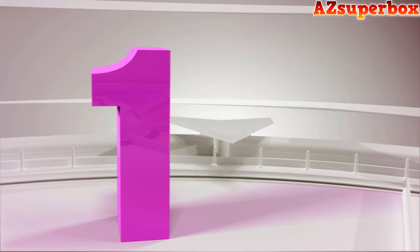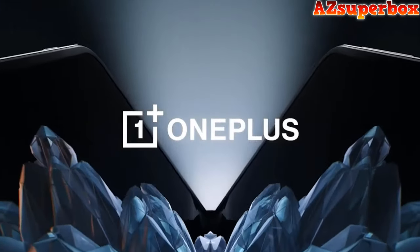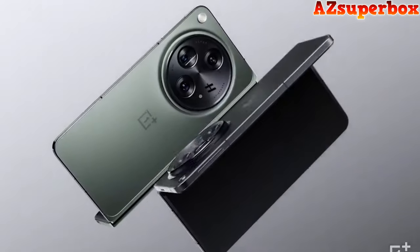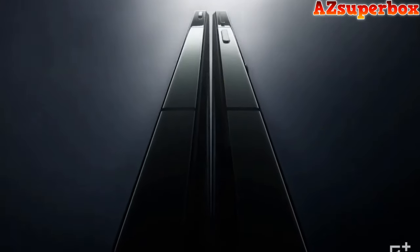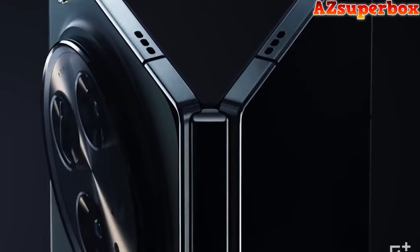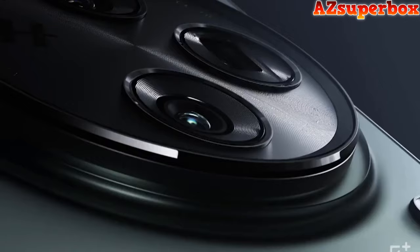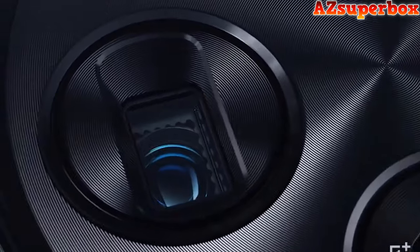Number 1: OnePlus Open. The OnePlus Open foldable phone is a groundbreaking device designed for those seeking innovation and flexibility. With a focus on portability, it boasts a light, compact, and durable design, weighing just 239 grams and crafted from titanium alloy, carbon fiber, and more. The Dual Pro XDR displays, measuring 6.31 inches and 7.82 inches, deliver an immersive visual experience with 2K resolution, 120Hz adaptive refresh rate, and HDR support.